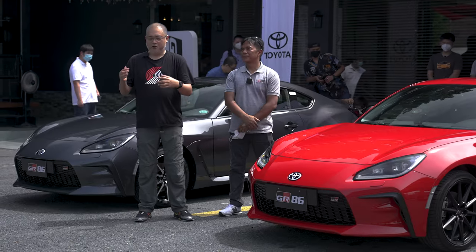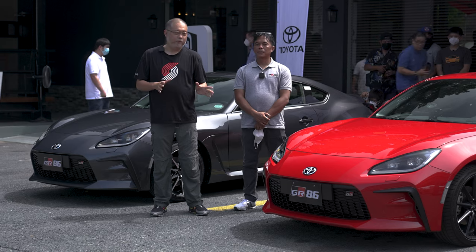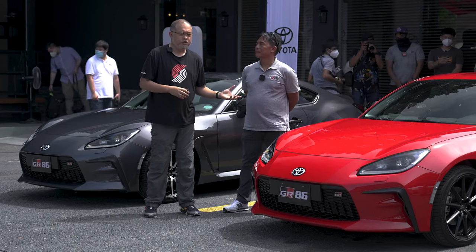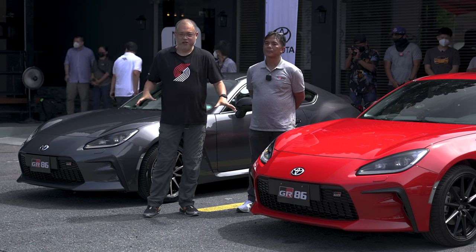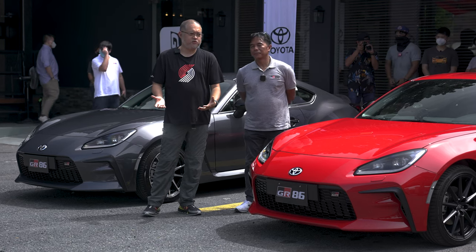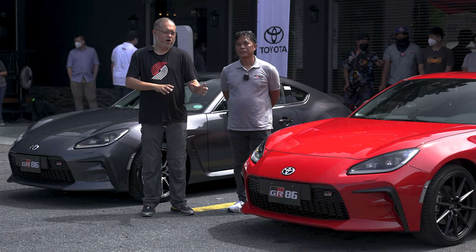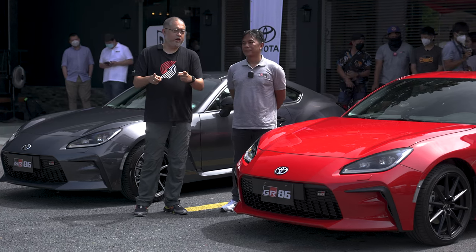We totally enjoyed our drive aboard the GR86, though its proper place is probably on the track. Thank you very much to Mr. Nico Brabante, First Vice President for Product Planning at Toyota Motor Philippines, for giving us all the details about the GR86. The GR86 will be available for purchase starting August 26 — mark that on your calendar. The 86 is here, and it's in better form than ever with that GR in front of the name.